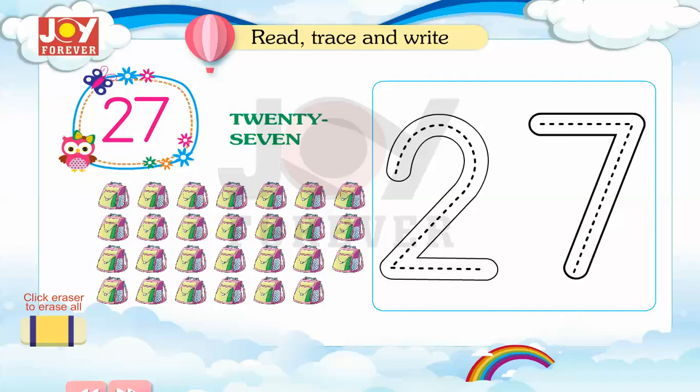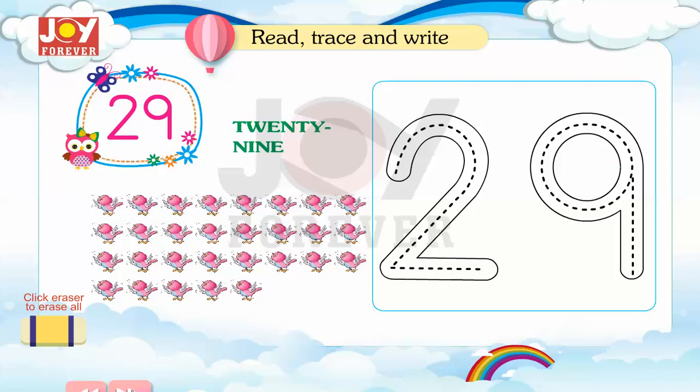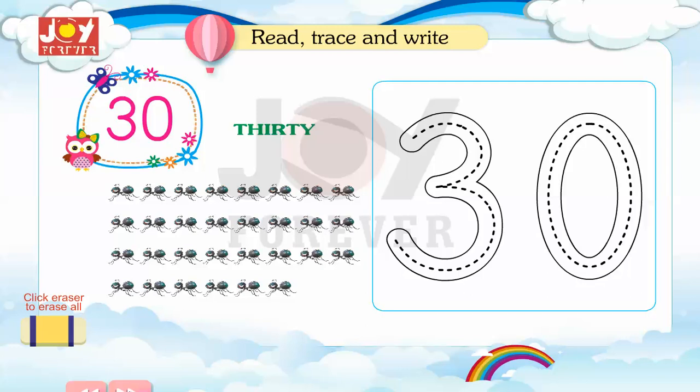27. Read, trace and write. 28. Read, trace and write. 29. Read, trace and write. 30. Read, trace and write.